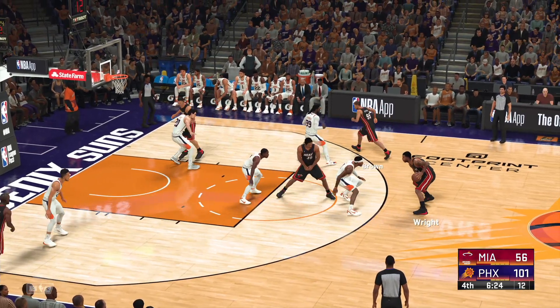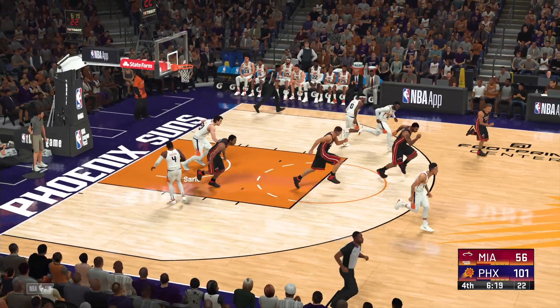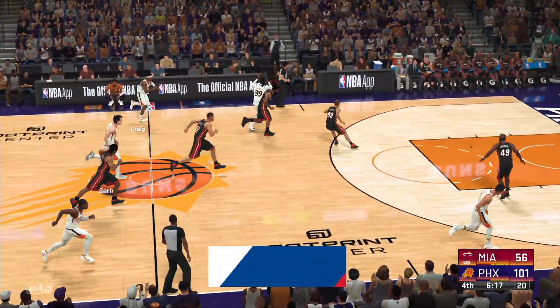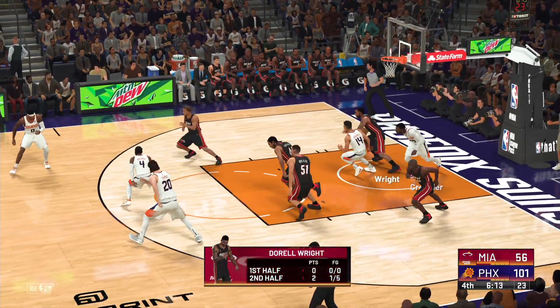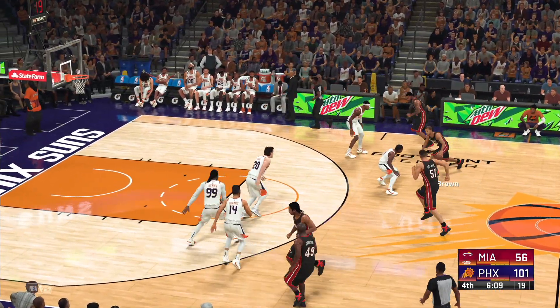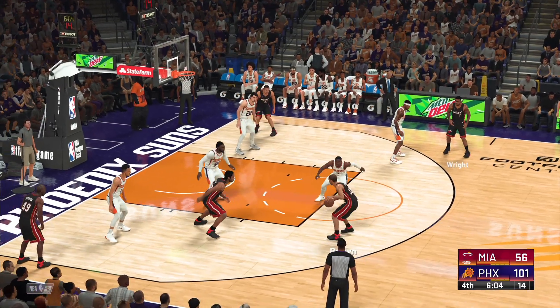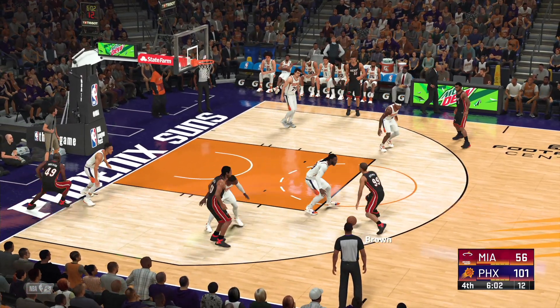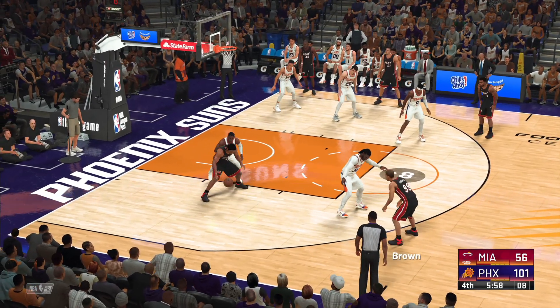Brown passes to Wright. From seven — no good, a bit long that time. His struggles this quarter are self-evident and the team just continues to suffer for it. And Miami has possession. Brown passes to Wright — back to Brown. Over Holiday.